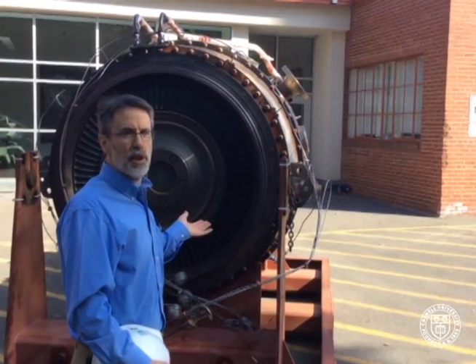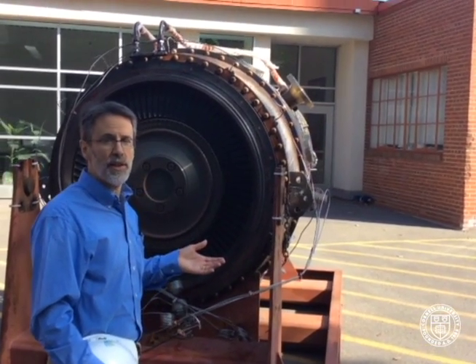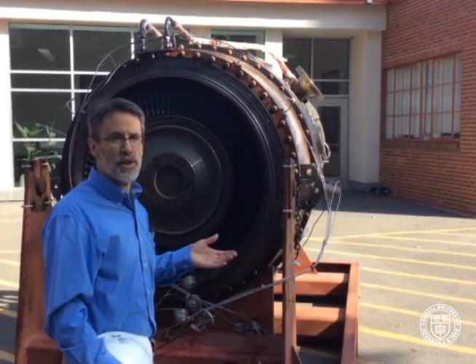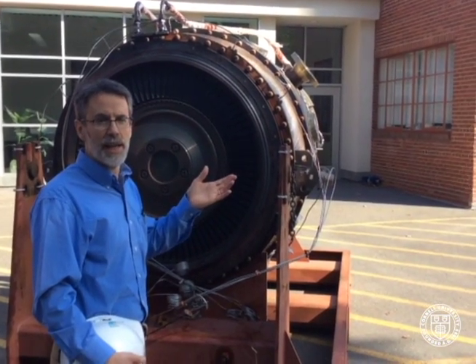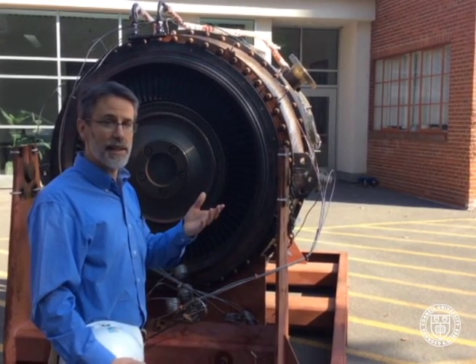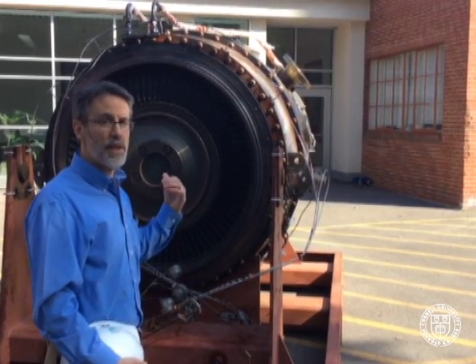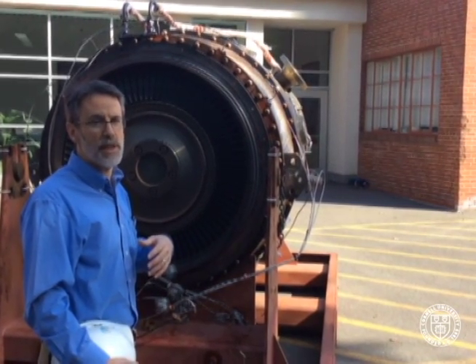Our two combustion turbines running together provide about 30,000 kilowatts, nearly the entire electric need of the university. On the steam side, in addition, we have a 2 megawatt and a 6 megawatt steam turbine generator. So when you combine the steam turbine generators, the combustion turbine generators, and our hydro plant, we can meet the entire electricity needs of Cornell University.